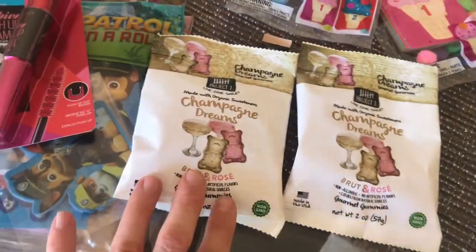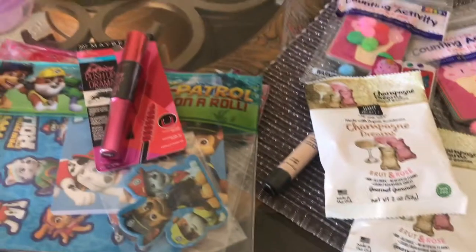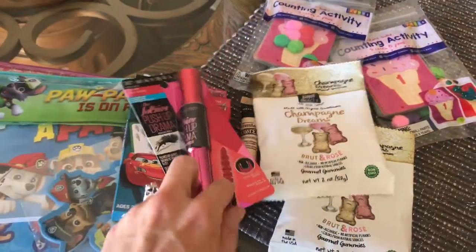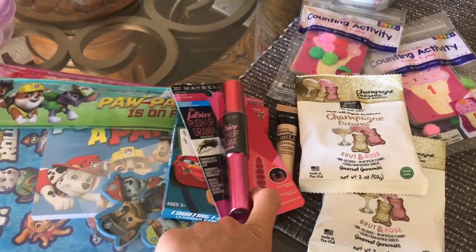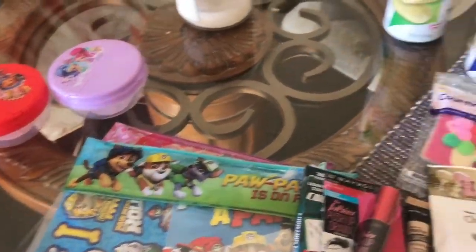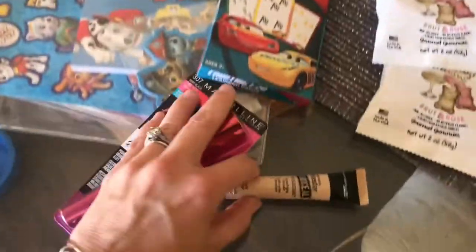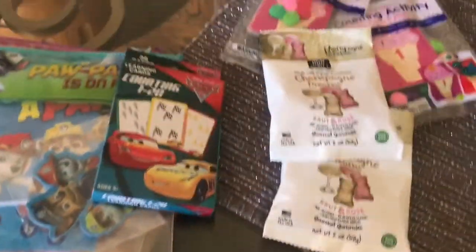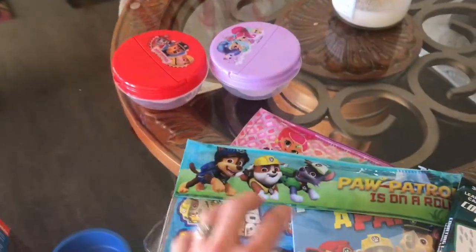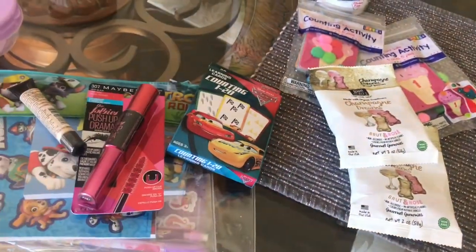Zach picked out these gummies — we're not having them on the plane, but yeah, that's it for my mini Target haul. What did I even go to Target for? I was there for band-aids and I knew I had to pick these up but didn't think about it until I was there. Went for band-aids and got all of this — that's how it is at Target. All right, that's all, bye!